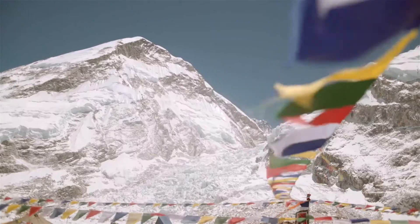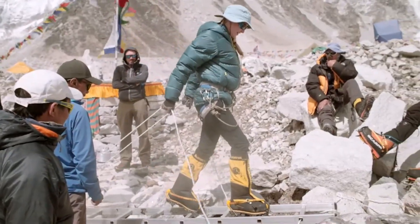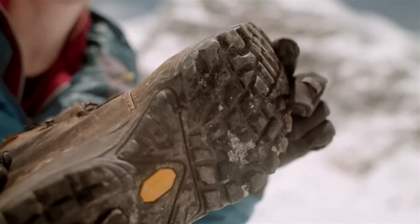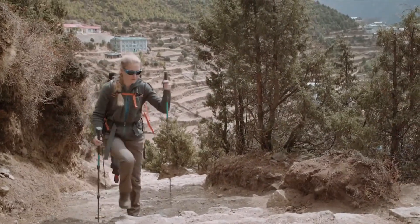And what about different shoes? Now I'm here at Everest Base Camp, in the icefall. But lower down the mountain, I was using walking boots like these. They have a fairly grippy sole, so on the paths they have more grip than, say, my trainers would or a pair of flip-flops.